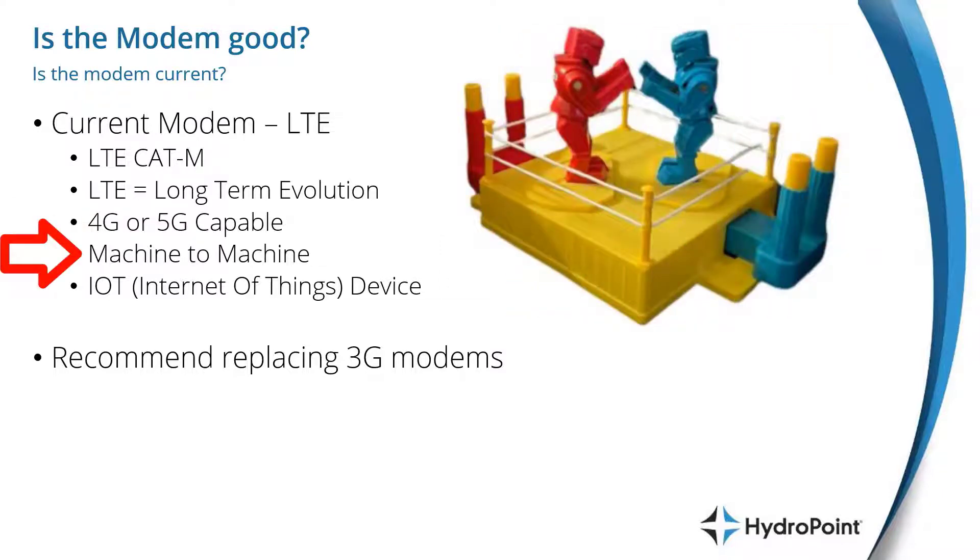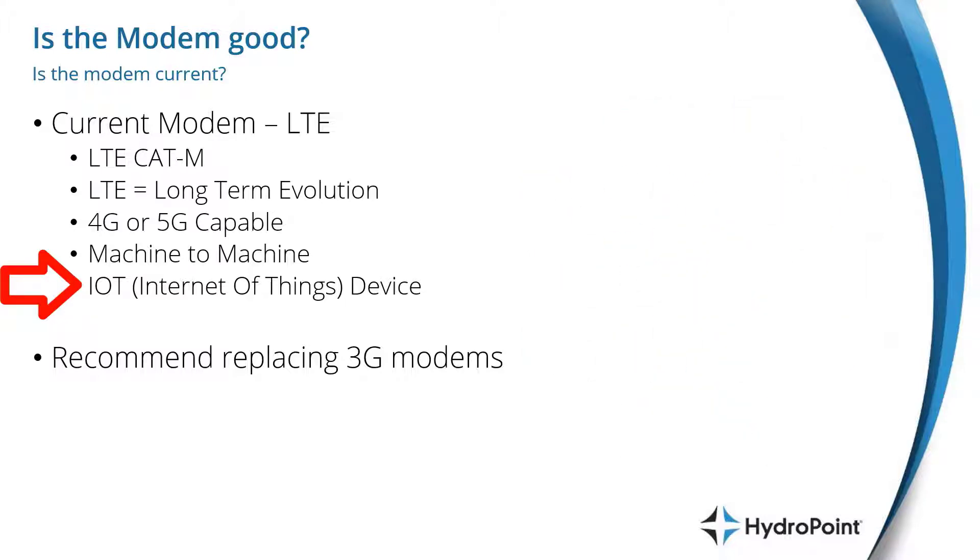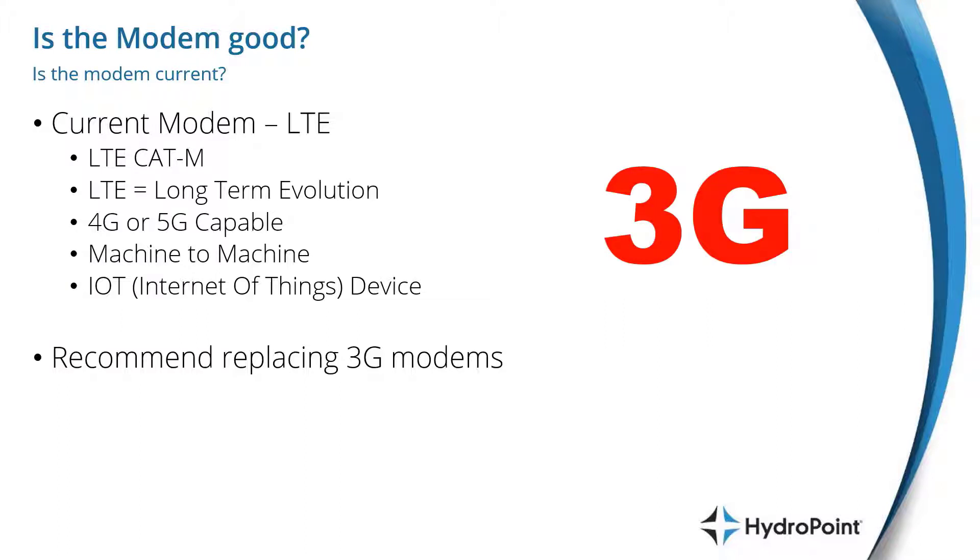It's also important to note that this type of modem delivers machine-to-machine communication, so we're not using the same voice bandwidth as your cell phone uses. This type of machine-to-machine contact has become the standard of many IoT, or Internet of Things, devices to stay connected to the cloud for all of their information exchanges.